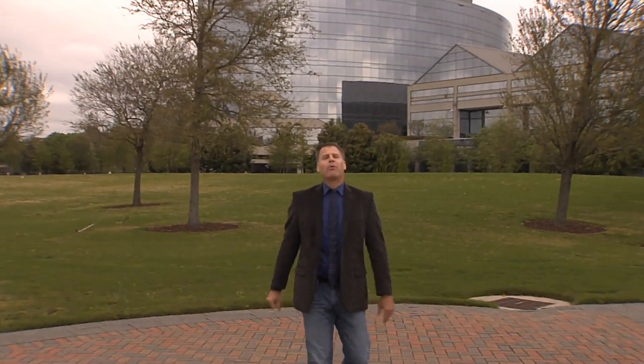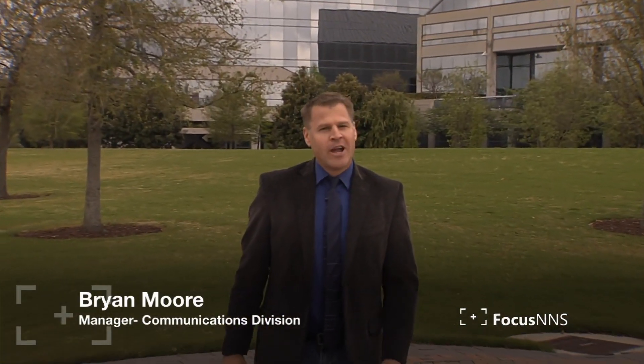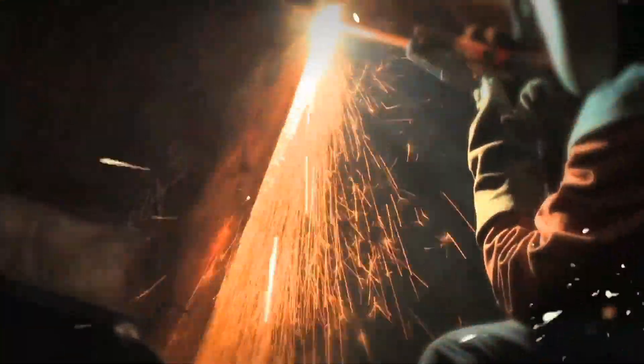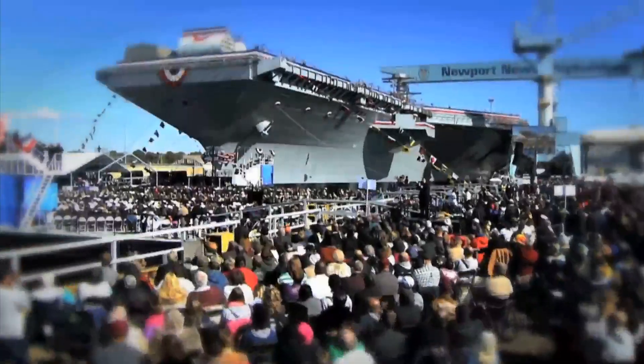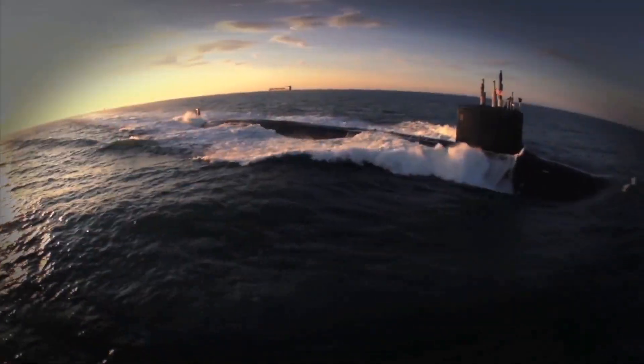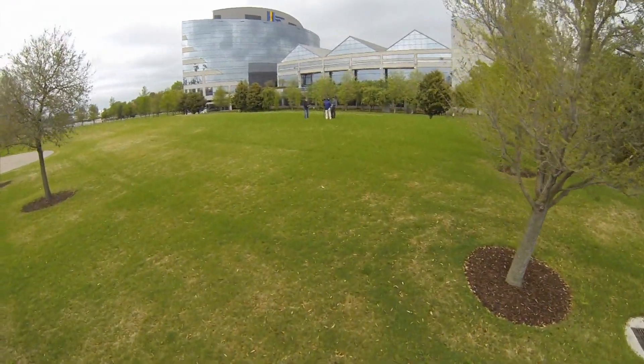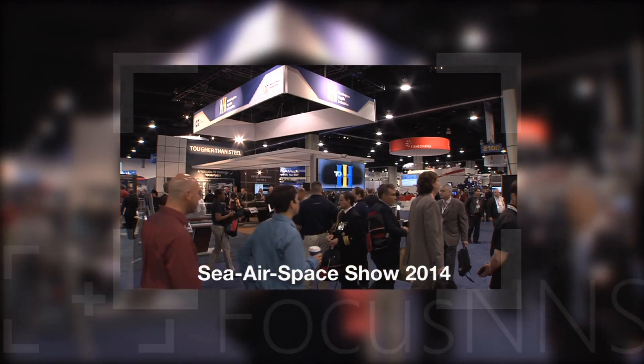Our products, our people, proudly on display. I'm Brian Moore and this is Focus NNS. We're here at Huntington Ingalls Industries Headquarters in downtown Newport News. HII recently showcased their products and people at the Sea Air Space Show at National Harbor. We'll take you there.